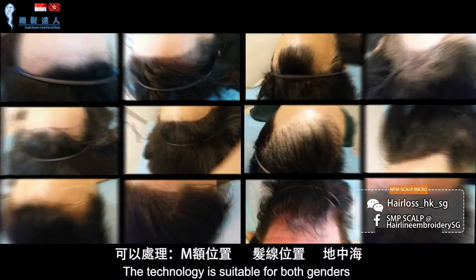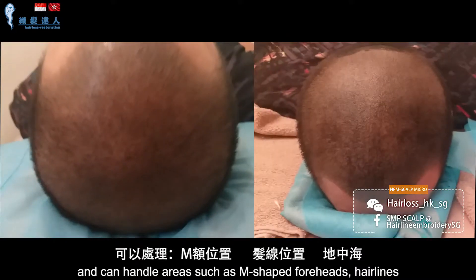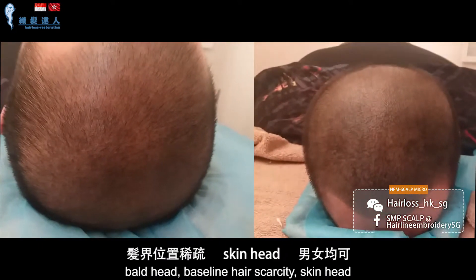This technology is suitable for both genders and can handle areas such as M-shaped foreheads, hairlines, bald heads, baseline hair scarcity, and skinhead.